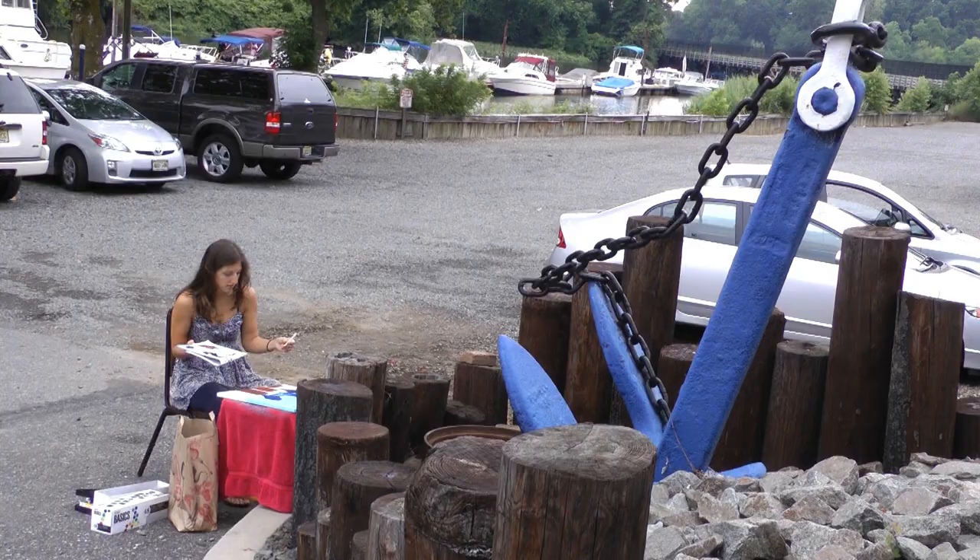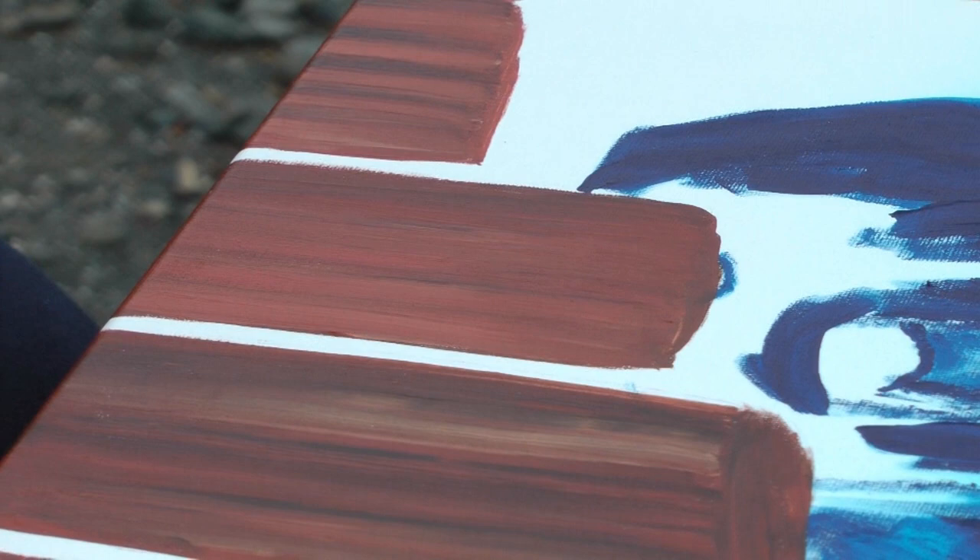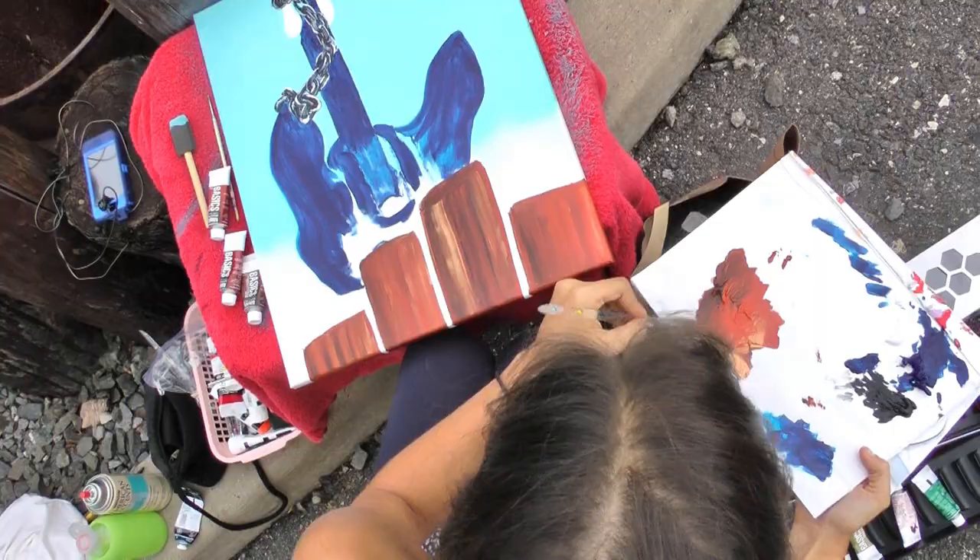Plein air art — the idea is you go outside, look at something, and paint it. Bordentown is a really historical town. There's a lot of different stories that have happened here, and there are also just a lot of different sides to the town.